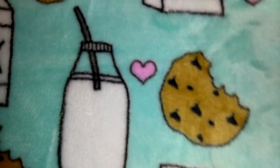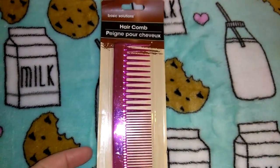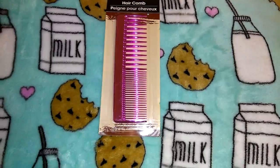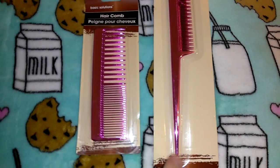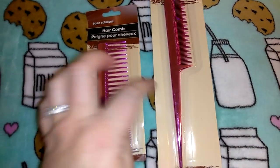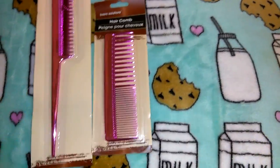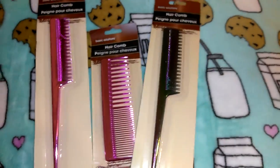I picked up these combs — also in the back-to-school section. This is the Basic Solutions hair comb in metallic pink, which I thought was really cute. I also got the rat tail comb in metallic pink — great for parting hair, doing zigzag parts like back in the 90s, or braiding or teasing. I also got one in a purple-green metallic color. Super cute to add to your collection, especially if you're a hairstylist.